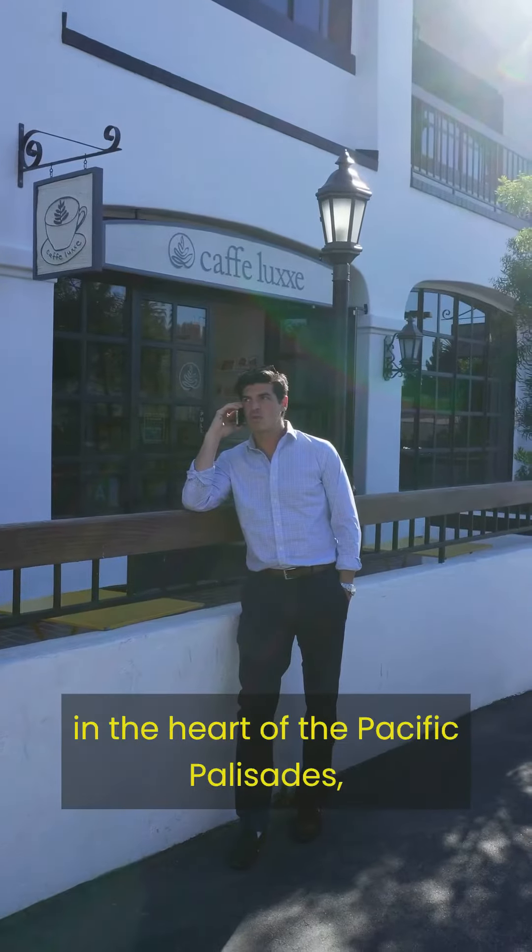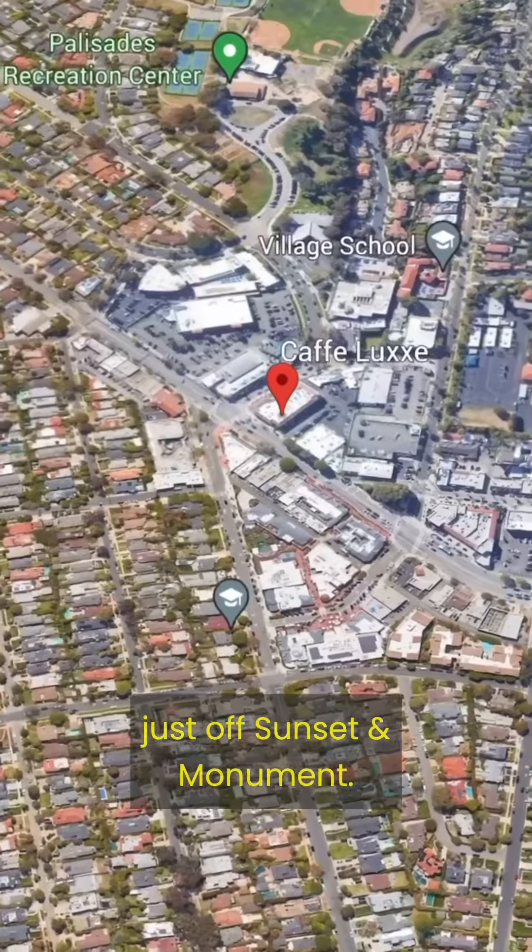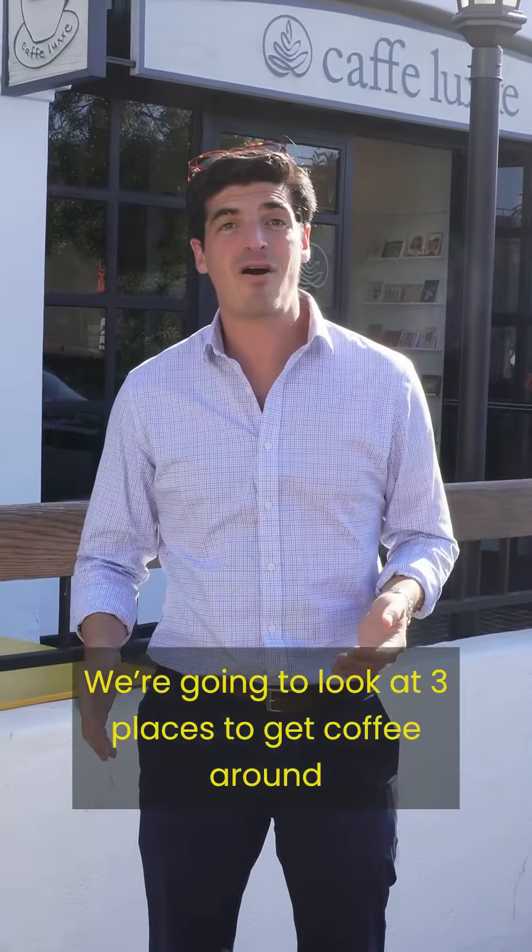You are finding me today in the heart of the Pacific Palisades, just off Sunset and Monument. We're going to look at three places to get coffee around our new office.